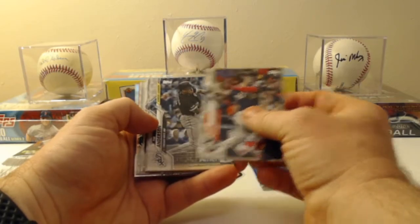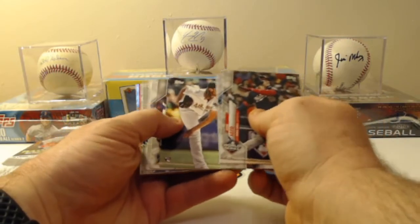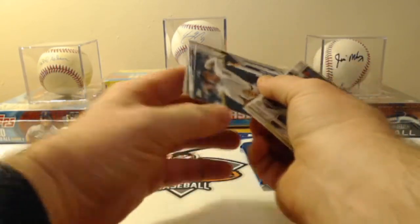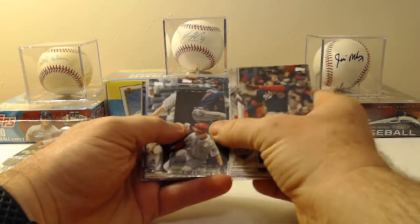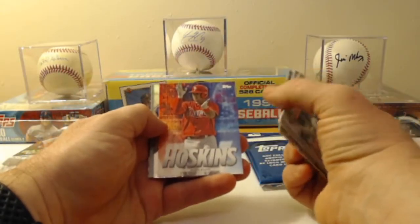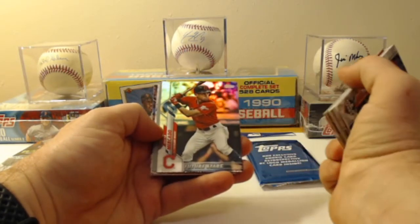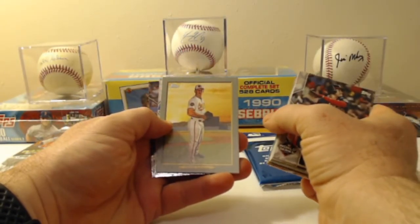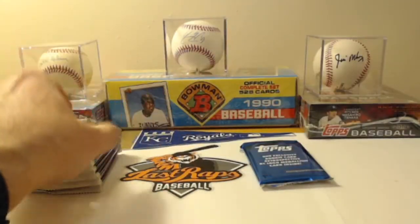Second pack: Juan Soto, Tim Anderson, Jose Abreu, A.J. Puck, Sandy Alcantara, Vargas from the Arizona Diamondbacks, Matthew Boyd of the Tigers, Dansby Swanson of the Braves, Seth Brown of the Athletics, Reese Hoskins insert, an Orlando Mercado Future Stars Rainbow Foil, John Means — the lefty who looks like he's going to be the ace of the Baltimore staff — Pete Alonzo, and Kyle Schwarber.